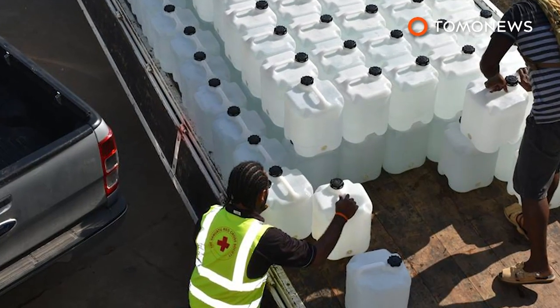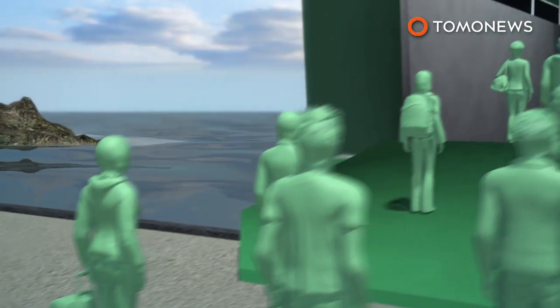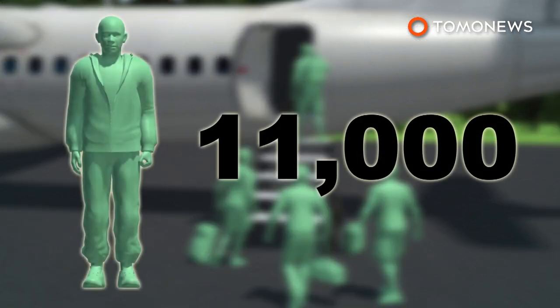Many of the island's water sources are polluted by the eruption, leaving thousands without access to safe drinking water. Islanders are being ferried off the island by an assortment of ships and boats, while others have flown out to safety, as the Vanuatu government wants all 11,000 residents evacuated by October 6th.